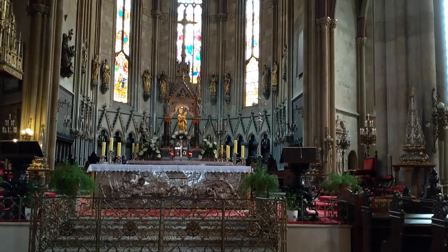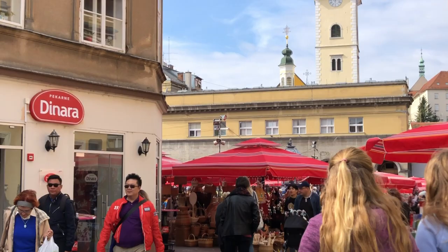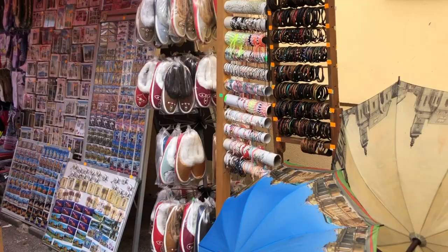This is a huge market right beside the cathedral called Dolac. It's a farmer's market with all different types of fruits and vegetables, gifts, and basically anything your heart desires, you'll probably find here. It's very distinctive because it has these red umbrellas above it.